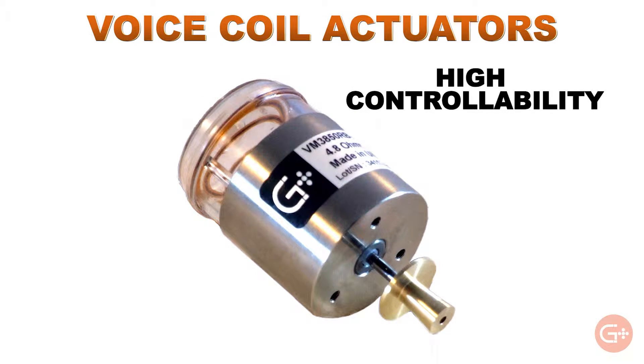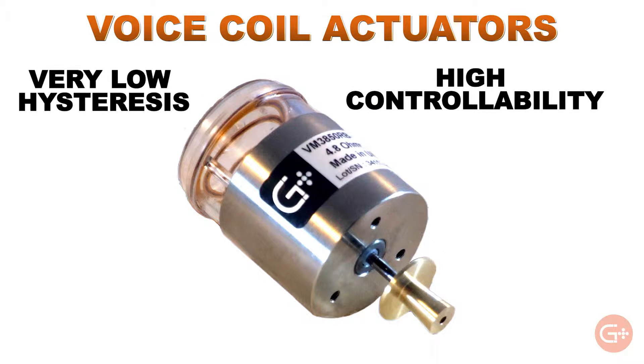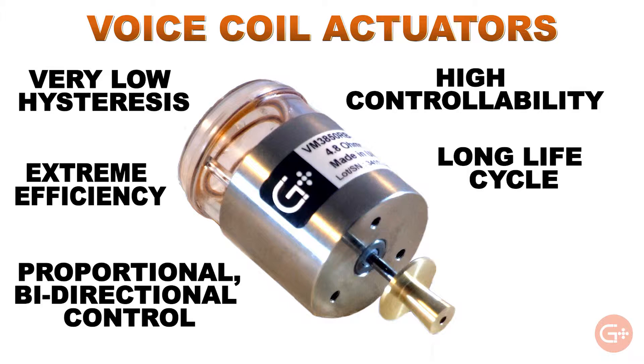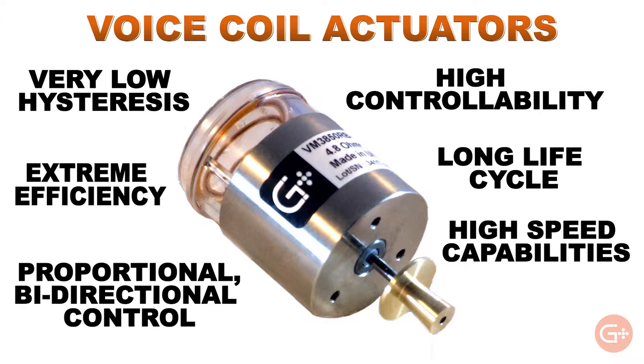These include high controllability, very low hysteresis, they're extremely efficient, a long life cycle, proportional and bi-directional control, high speed capability, and they can be small and lightweight.